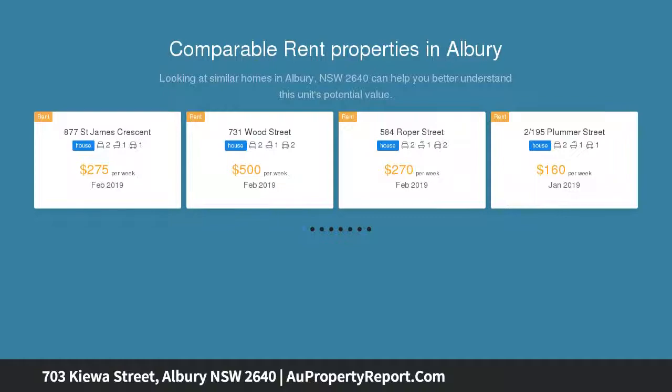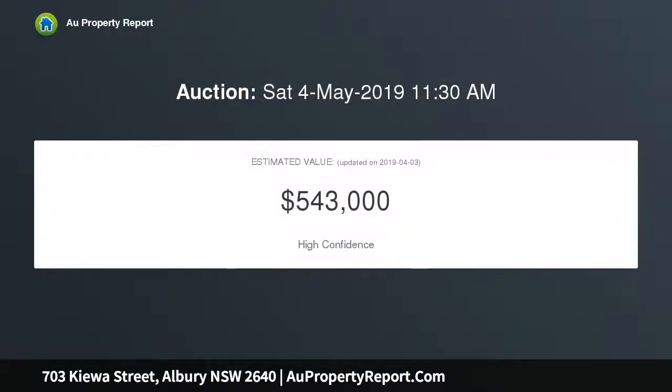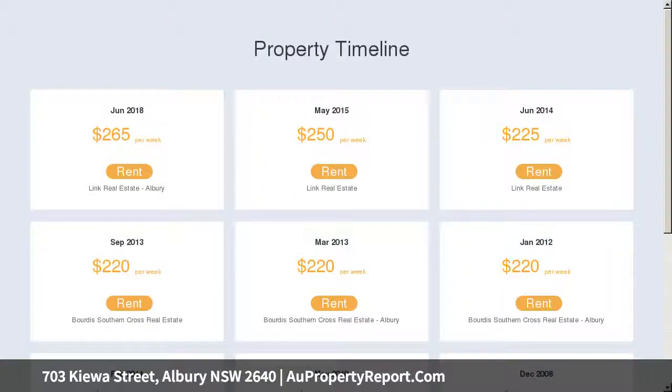Located only 1,400 meters north of Dean Street, the home is perfectly positioned to walk to Central Albury Schools, Albury TAFE, Shopping, Medical and Allied Health Facilities, Al Fresco Dining, Restaurants, Clubs and CBD Services.